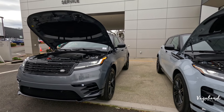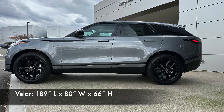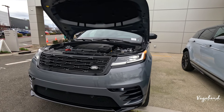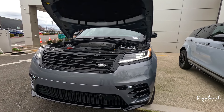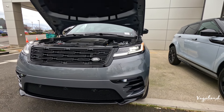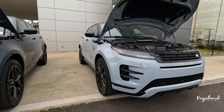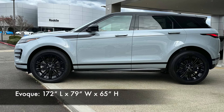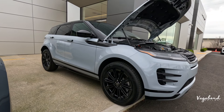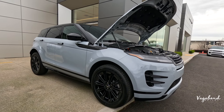Let's talk dimensions. The Velar is 189 inches in length, 80 inches in width, 66 inches in height, with a 113-inch wheelbase, 8.4-inch ground clearance, and about 5,600 pounds of towing capacity. Coming over to the Evoque — a little bit smaller: 172 inches in length, 79 inches wide, 65 inches in height, 105-inch wheelbase, 8.3-inch ground clearance, and 5,300 pounds of towing.